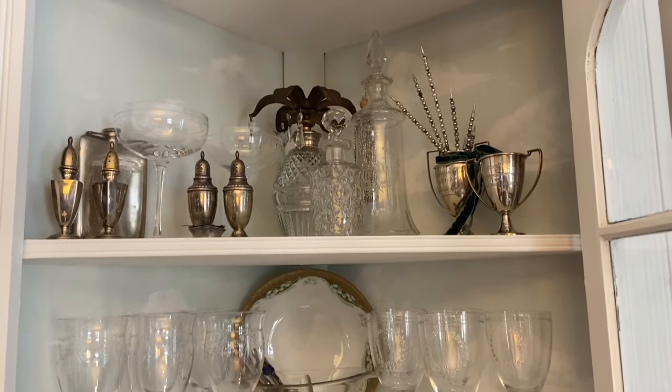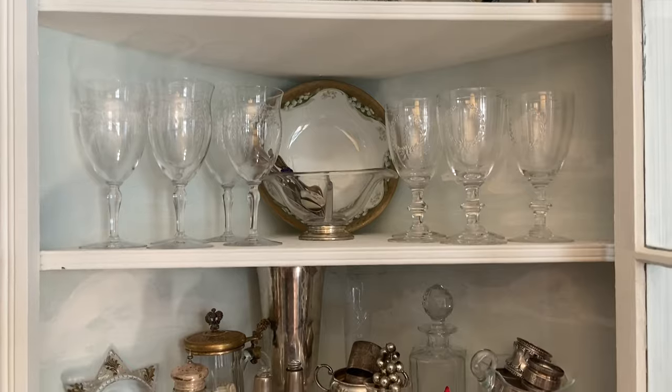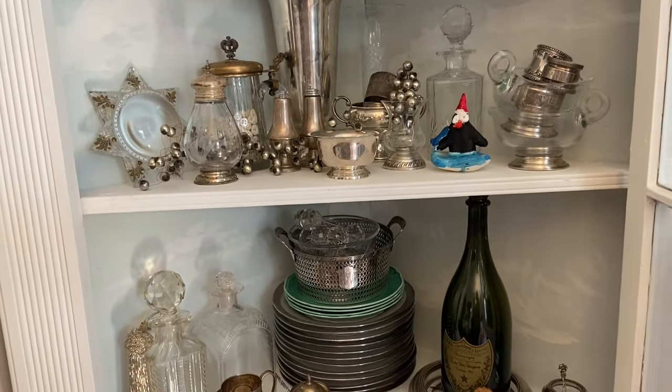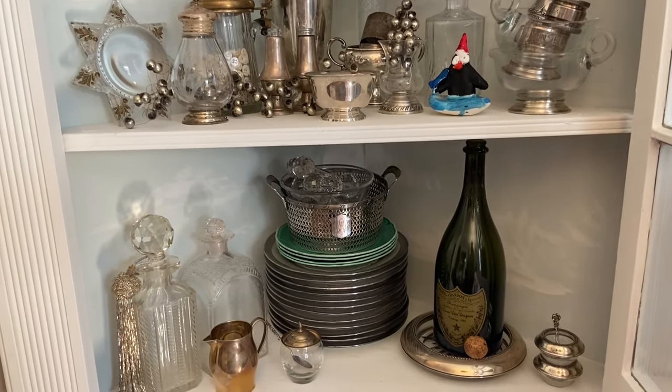Hi everyone, it's Tarnished Treasures and today I'm sharing some collections. It was requested that I share what I have in my corner cabinets when I started sharing my perfume bottles and pin collection. So I'm going to share this cabinet today.